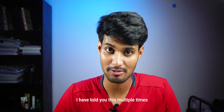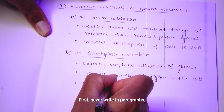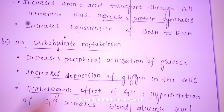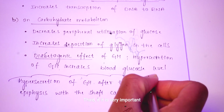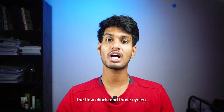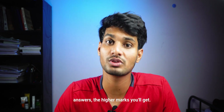For exams, never write in paragraphs — write your answers in points. Highlight the keywords. If it is a very important point, put a cloud or box around it. Especially for biochemistry, draw the flowcharts and those cycles. The better you present your answers, the higher marks you'll get.